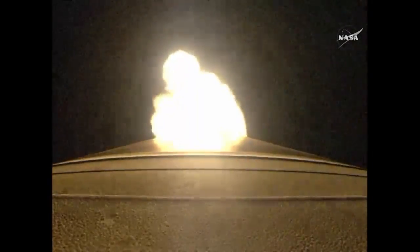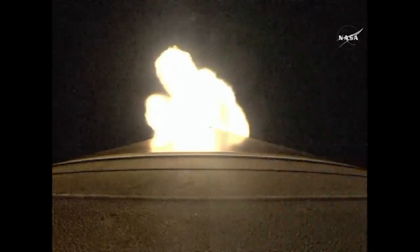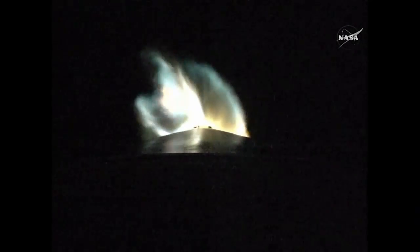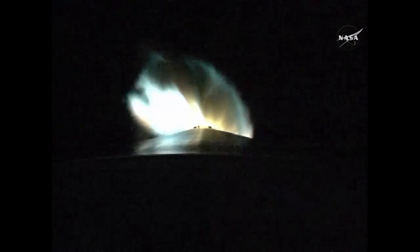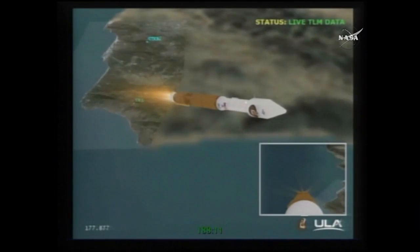22 miles in altitude, 20 miles downrange, traveling at 3,000 miles per hour. We fire the pyro valve pressurizing the second stage reaction control system — pressure is rising as expected. Next event we are looking for: throttling down to 92% thrust, expected in 10 seconds.